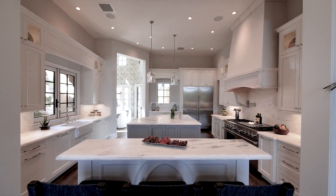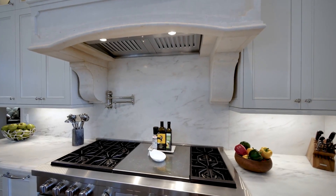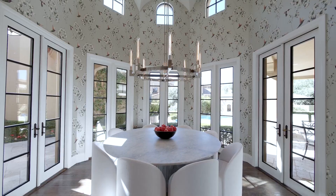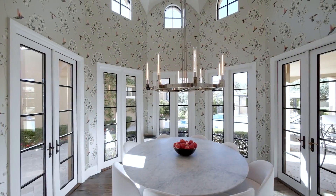The gourmet kitchen is as beautiful as it is functional, with two centre islands, high-end modern appliances, and custom cabinetry, complemented by an airy curvilinear breakfast room with walls of windows overlooking the pool.